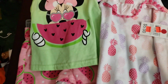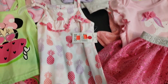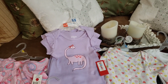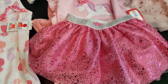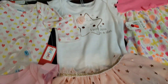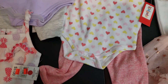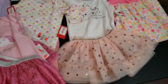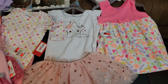Look at that tutu outfit with the tutu — I purchased two of those. These are absolutely adorable. I think these are pants sets. I have some items that were for a little larger kids as well.